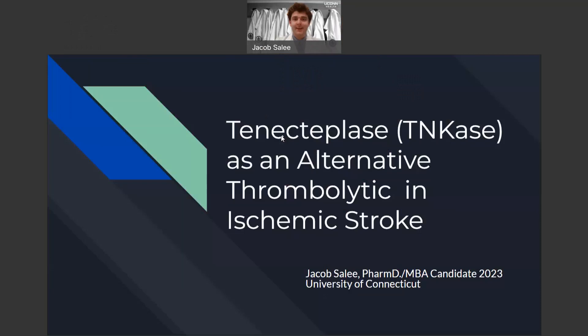Hi, everyone. My name is Jacob Saley, and I'm a PharmD MBA candidate here at the University of Connecticut. Today I'm going to talk to you a little bit more about tenecteplase as an alternative thrombolytic agent in the acute management of ischemic stroke.